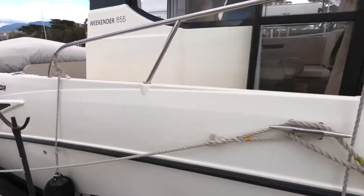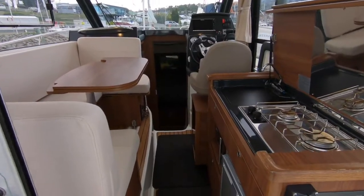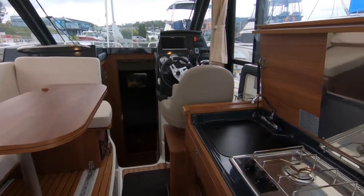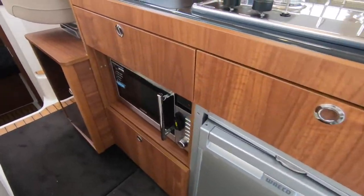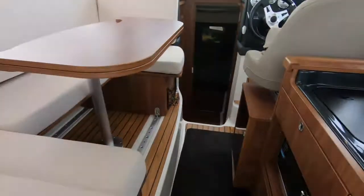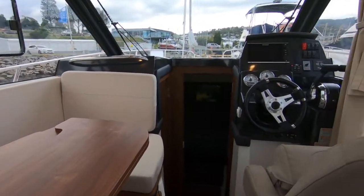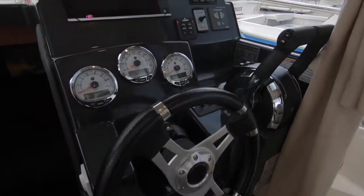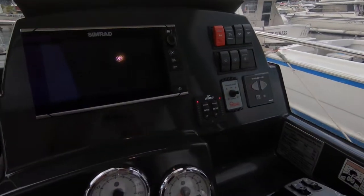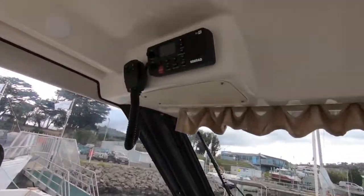It's powered by 150 horsepower four-stroke Mercury outboards. It's interesting how these boats have now transgressed from inboard diesels to outboard motors — it's really all about performance, efficiency and overall economies. The Mercury outboards provide stunning performance; the boat cruises very comfortably around 22 to 24 knots and achieves 34 knots flat out, which is certainly a lot better than you'd expect from a diesel inboard.